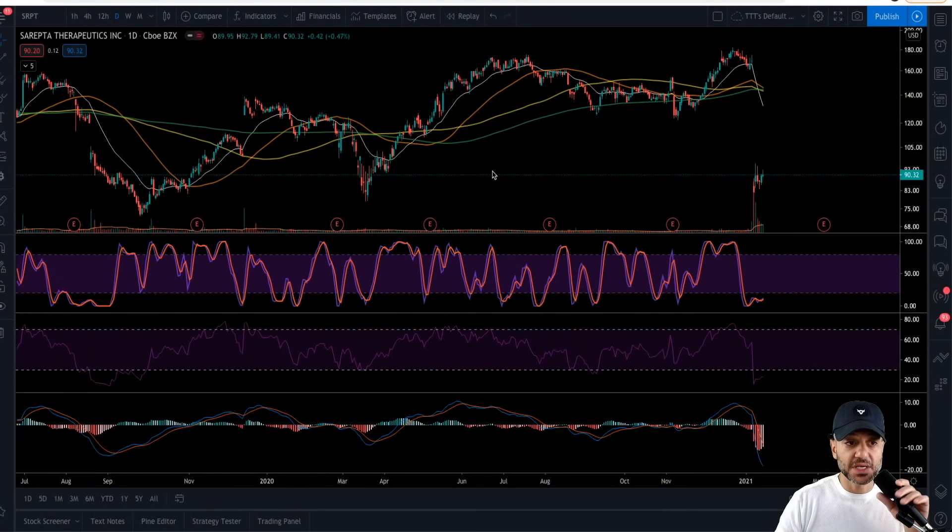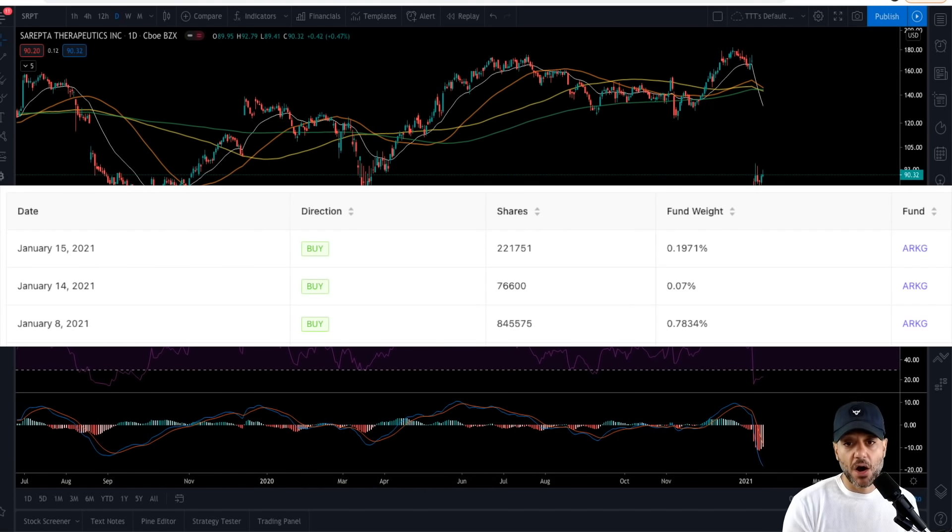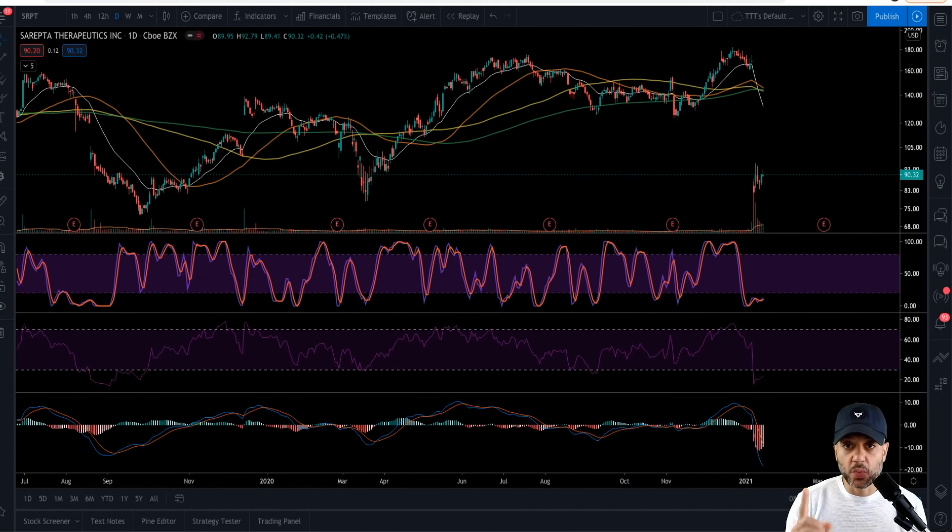The stock I'm talking about is SRPT — Sarepta Therapeutics. There are a few reasons why we bought this, but I'm also happy we were validated by Cathie Wood's purchase of over a million shares through ARK G, which is ARK's genomics ETF. Genomics is one of four infant industries I think will have an insane 2021 and beyond — the others being cannabis, online gambling, and EV/clean energy. Cathie Wood bought a combined million shares of SRPT going all the way back to January 8th.